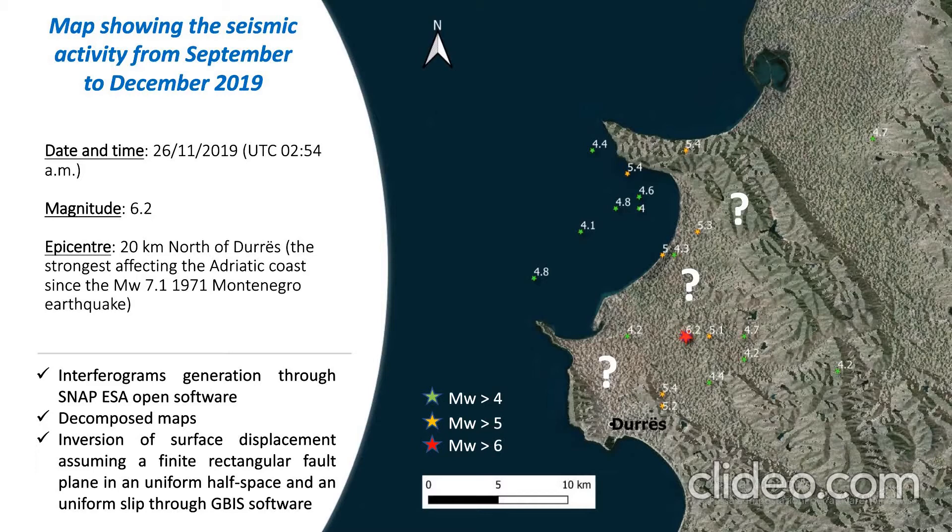It happened during the night of 26 November 2019 and it was very strong — it can be compared to the highest and strongest ever recorded earthquake that happened in 1971 in Montenegro.